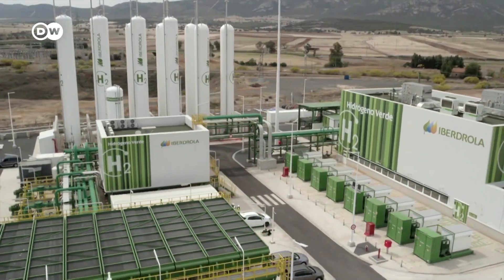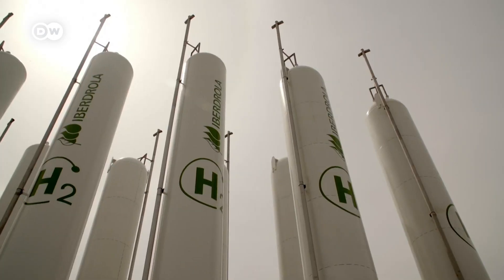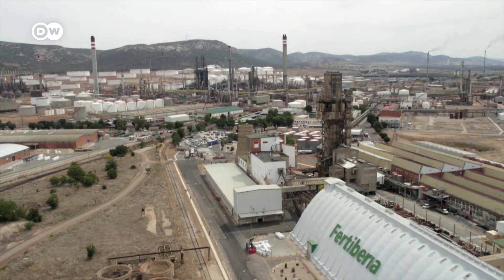At some point, Spain aims to produce enough green hydrogen and ammonia to even export it. Because in Spain, Fertiberia, along with refineries and steel mills, needs hundreds of thousands of tons of green hydrogen per year.